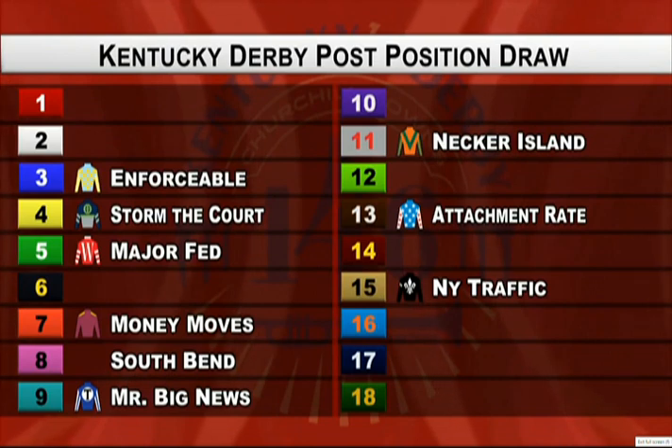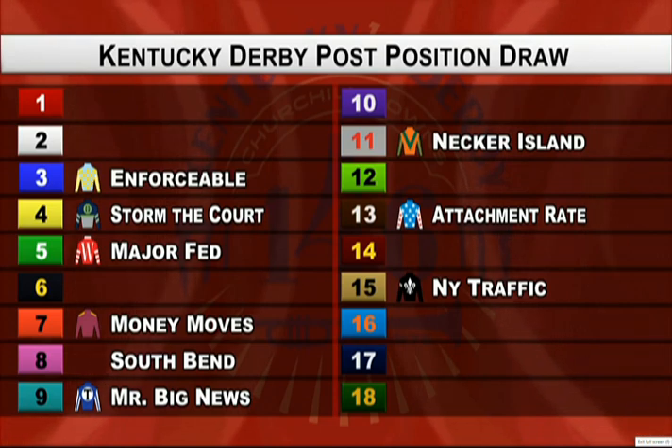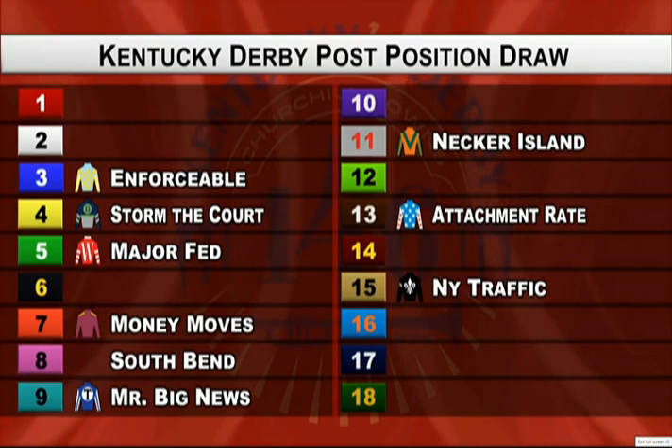New York Traffic's post position on the outside doesn't really bother me either — he's got some tactical speed. 9 down, 9 to go in an 18-horse field. You've still got the inside 2 post positions left, still some post positions on the extreme outside. I'd rather be on the extreme outside than on the inside, obviously, with that long run into the first turn. New York Traffic — I think that's a great post for him. Go out and get position. And money moves drew well. I think really everybody has to be fairly happy in here.